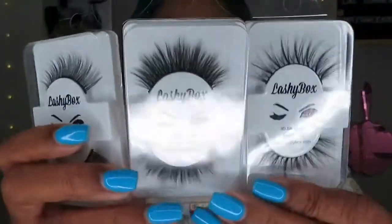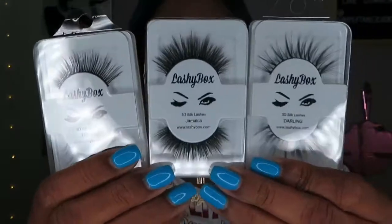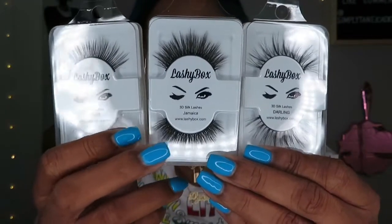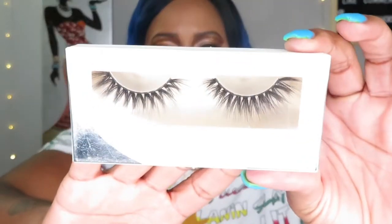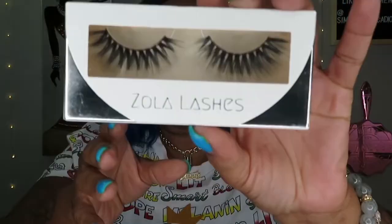I feel like I might already have Jamaica. These are the three lashes right here — I like them big and dramatic. I like all three. Basic is cool for soft days too. And then we have a pair of Zola lashes, which I love. Very, very good quality 3D mink lashes. These are really really cute — this is in the style Laney. Lashy Box does not come with a card but Lash Me Monthly does, though that doesn't make or break a box for me.